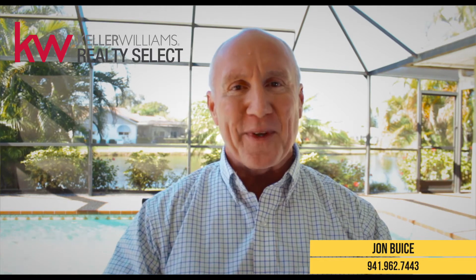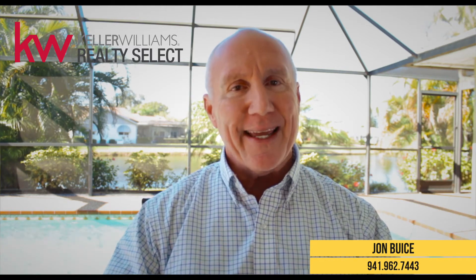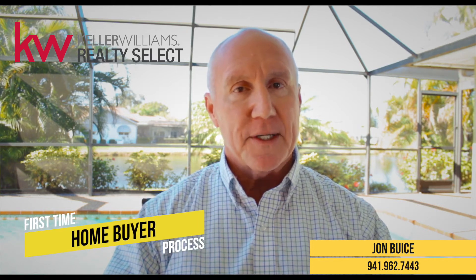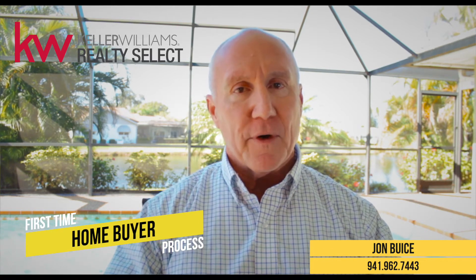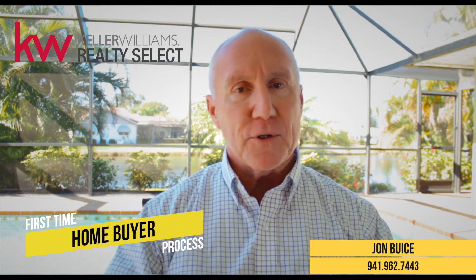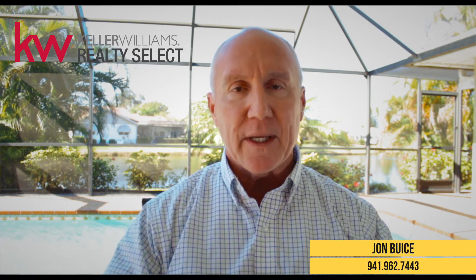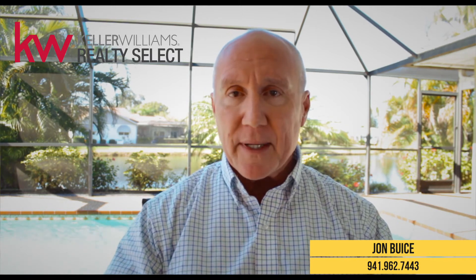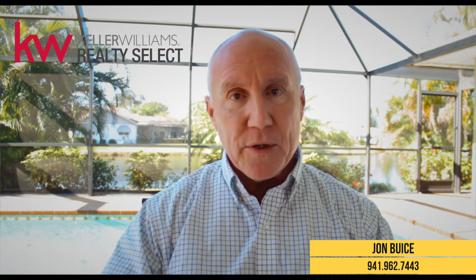Hi everybody, it's John Bice with Keller Williams Real Estate. Today I wanted to talk to you about the first-time homebuyer process. I get a lot of questions from folks who it's their first time out buying a home, or their first time in a long time, and they really have no idea about the process. So I wanted to walk you through a step-by-step process on how we do this.